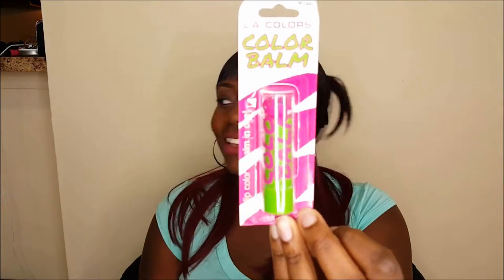Another thing that I got here was this LA Colors color bomb, lip color bomb in one, it says. I guess it's color and gloss in one. But isn't it cute? I just saw the pink and I was just like, yes, I gotta get this. And this is in the shade Zap.